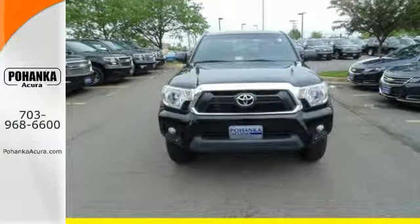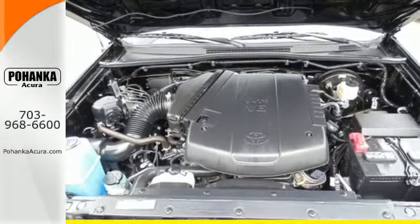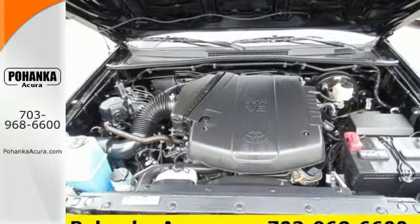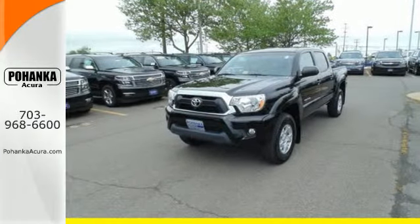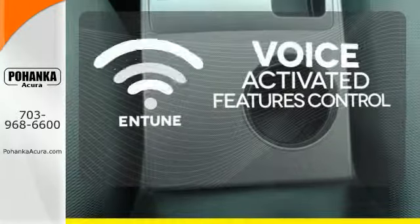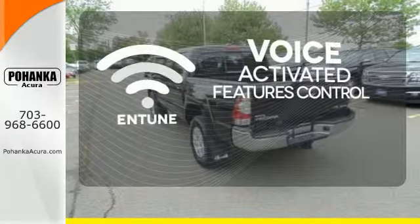As tough as it is on the outside, it feels like a pretty cushy gig on the inside. With Entune audio with touchscreen display and multifunction steering wheel, it also comes with a star safety system and deck rail system. Streamline your smartphone and digital media devices with the attractive and seamlessly integrated Entune.